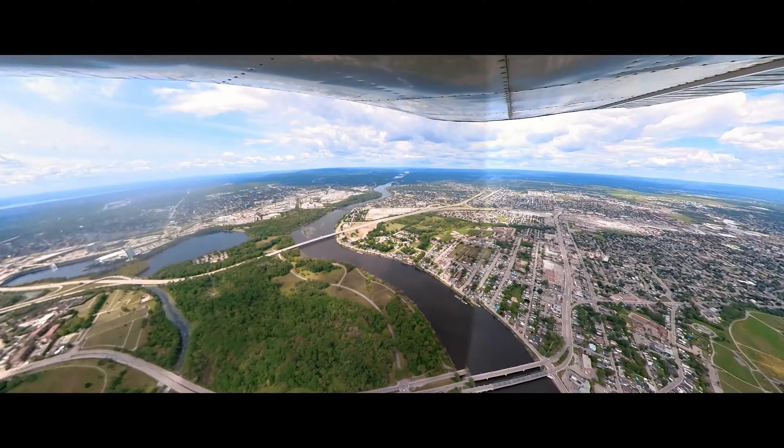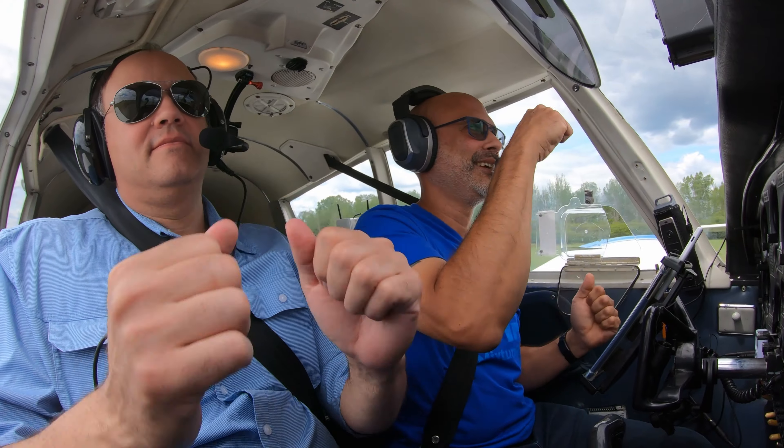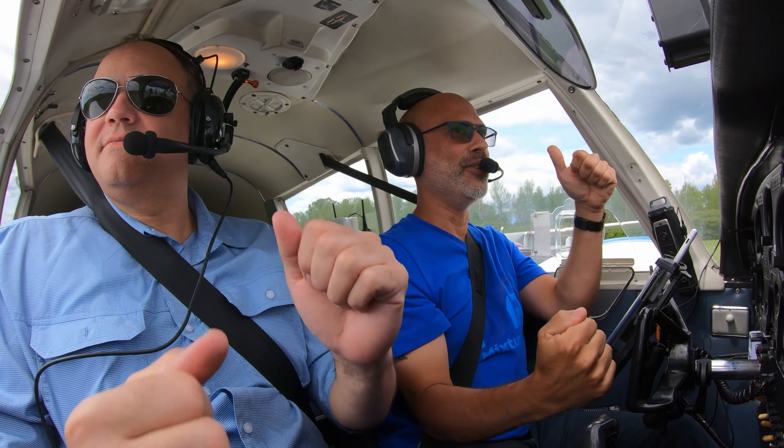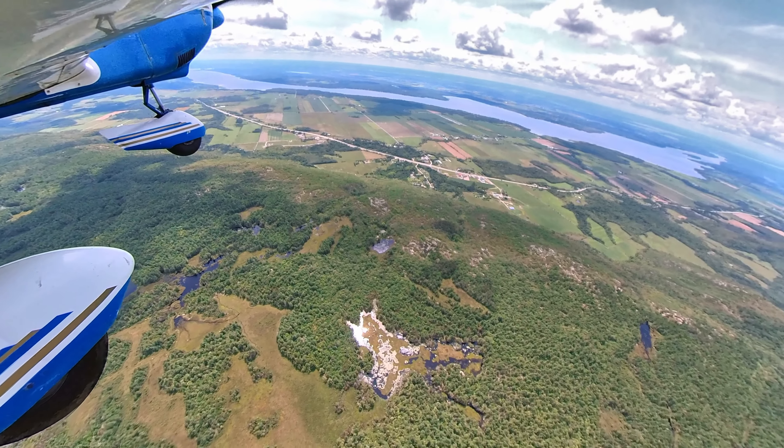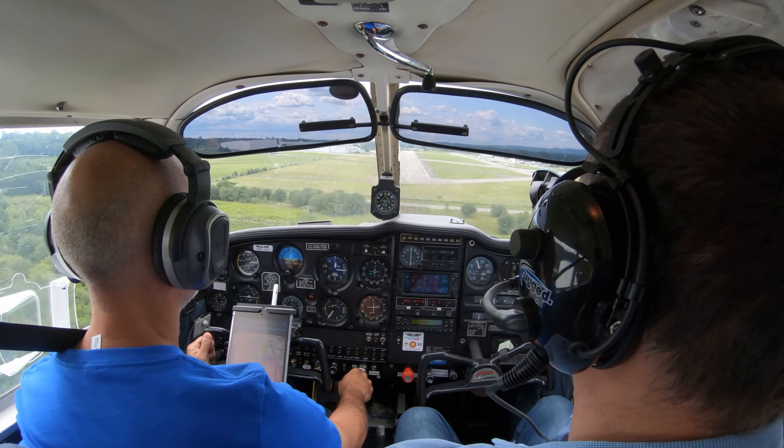On this episode of Mixture Rich, I finally take my childhood best friend Derek up for a fun flight in my Piper Cherokee over Ottawa. Come along for the sights over our Capital Area countryside and a little bit of introductory flying before coming back to Rockcliffe Airport.